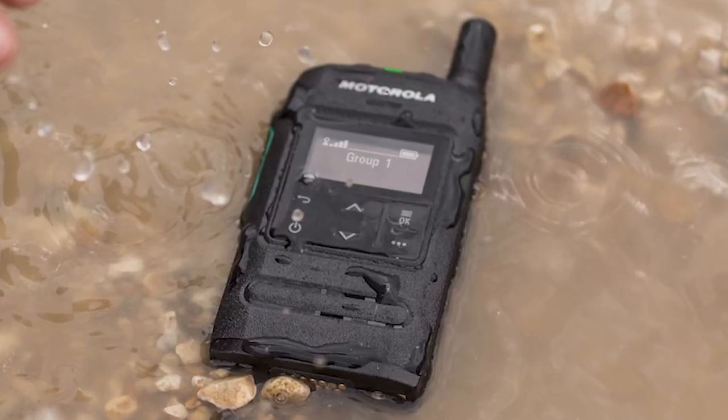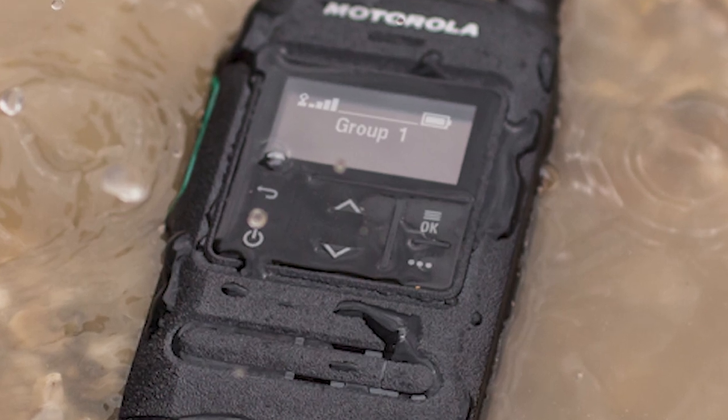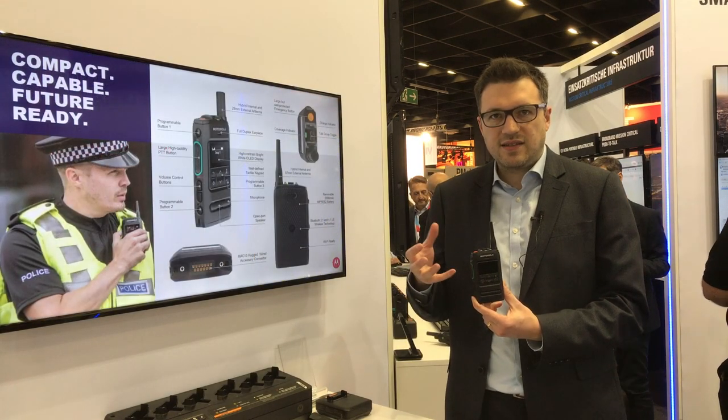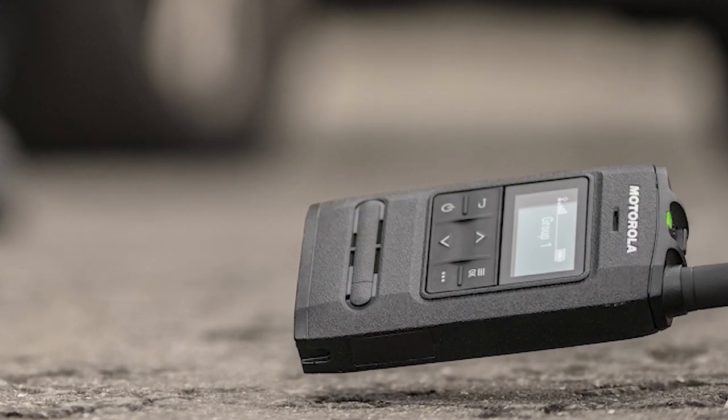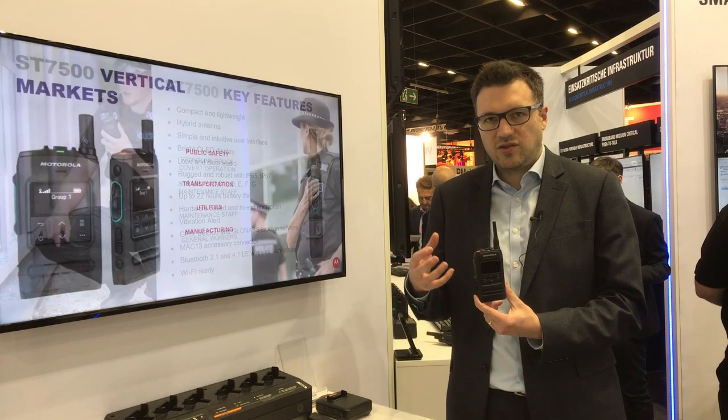It's an IP67 rated radio, which means that you can submerge it in water. It's military standard tested, so you can use it outdoors in all conditions, meeting the same tests that we do for our high-end public safety radios in terms of temperature, shock, and other environmental tests.